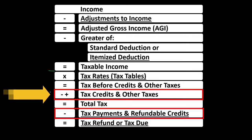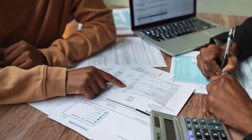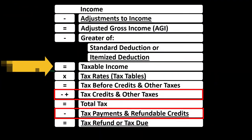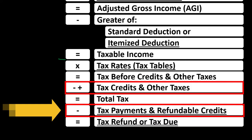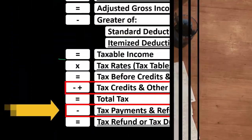We also have credits down here, commingled with the payments. Credits are good for taxpayers, similar to deductions, but one dollar of credit is more beneficial than one dollar of deduction. A deduction only reduces taxable income, whereas a credit gives you that full dollar of benefit — similar to having actually paid or withheld that dollar.